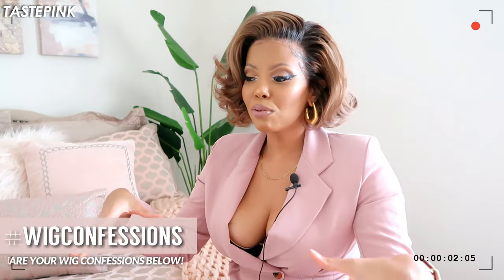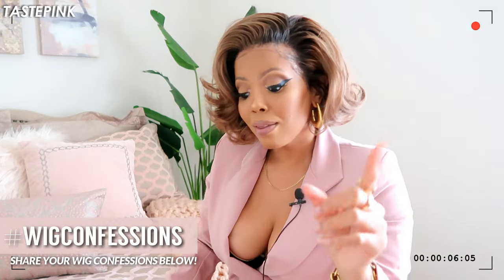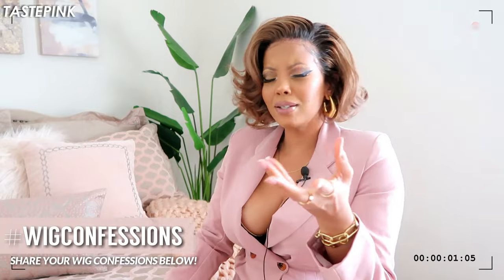Hey y'all, welcome back. We have all lost a wig — I mean even the real one, sis. I was walking down the aisles of Trader Joe's, had a fit of laughter, threw my head back a little too far, and guess what happened? That wig was seconds from hitting the ground but someone caught it for me. Okay, grace, okay — we are thankful.